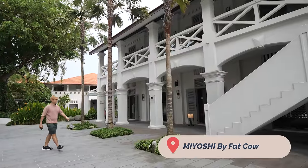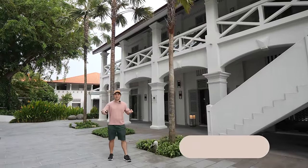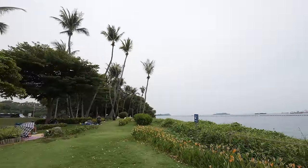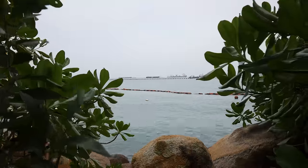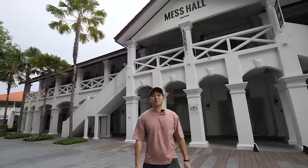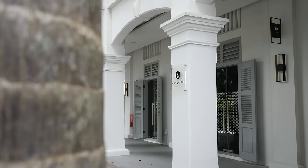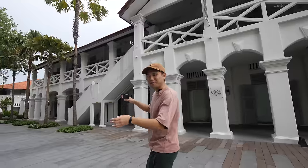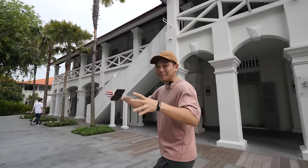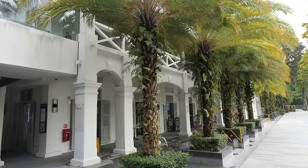Wow, this place is beautiful. Honestly, Miyoshi by Fat Cow has one of the most unique locations in Singapore. It just feels so beautiful and cool, and it's located on Sentosa Island. So I feel like I'm having a little getaway trip from Singapore. Miyoshi by Fat Cow is located at Mas Ha, and it used to be a military outpost, hence the colonial vibe.